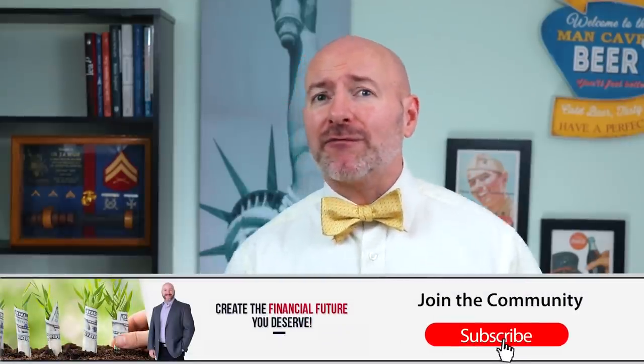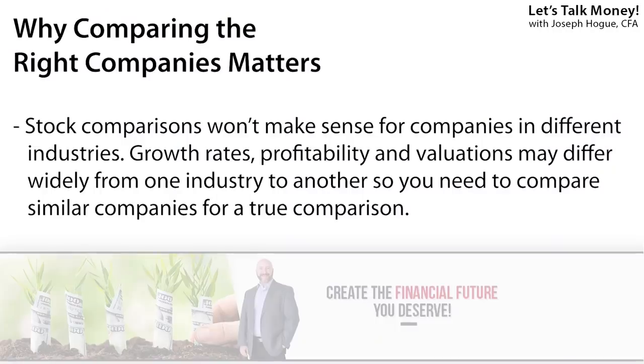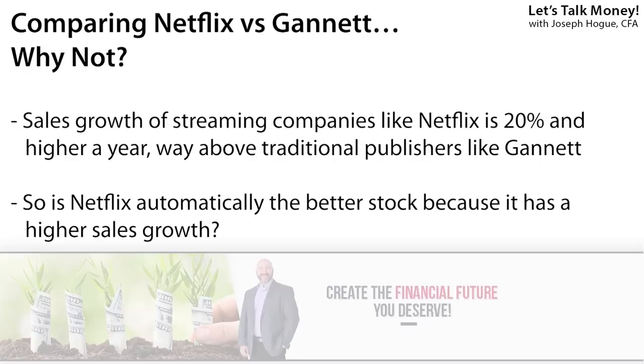Before we get to the first item in our stock comparison checklist, I need to make a hugely important point. I'll be comparing our $5 and $500 stocks, but I'm going to be comparing their metrics against other stocks in their own industries, not against each other. The problem is those metrics that make a great stock in the publishing industry like Gannett are going to be widely different from those in media content like Netflix. For example, streaming services are booming right now, so you'd expect to see much higher sales growth for Netflix than that traditional publisher.